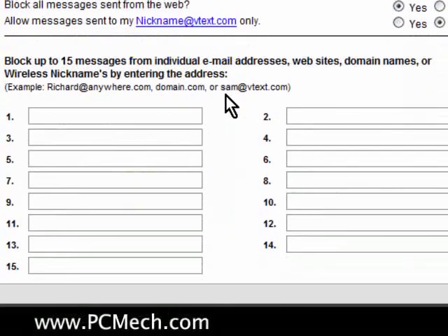The last option at the bottom here is you can block up to 15 messages from individual email addresses, websites, domain names, or wireless nicknames by entering the address. Good, but I wish it was more than 15 and I wish it had a few more options, but it's better than nothing.